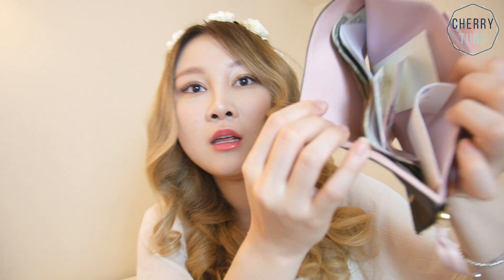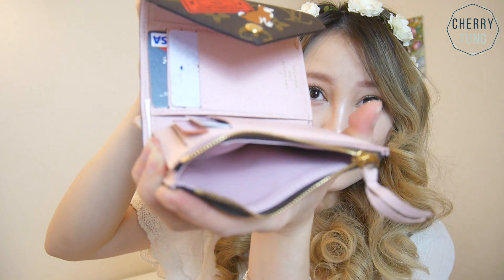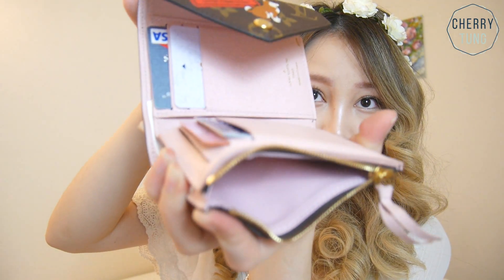Inside the bill section looks like this — it's not too dirty or anything, and the heat stamp is right here. Inside the coin section, I don't think I have any coins right now, and it looks like this.